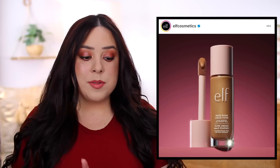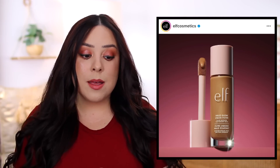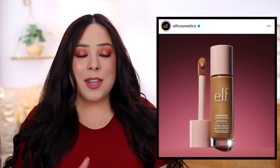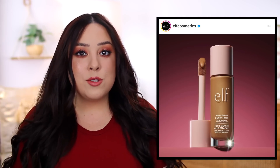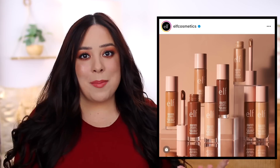Another exciting launch I already purchased is from e.l.f. — the Halo Glow liquid filter. It's available now on their website for $14, though quite a few shades are already sold out. It's coming to Target on August 14th. A lot of people are hoping this would be a dupe for the Charlotte Tilbury Hollywood Flawless Filter, and I've seen a couple of reviews on YouTube and TikTok where pretty much everyone is saying it looks and feels identical on the skin.